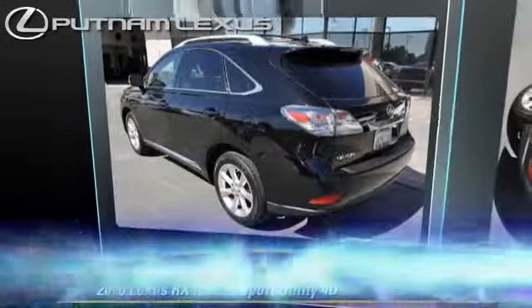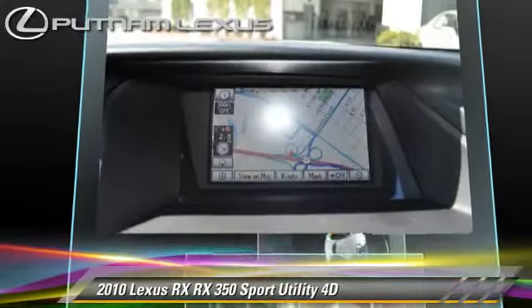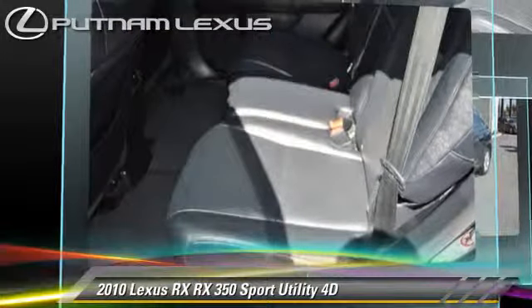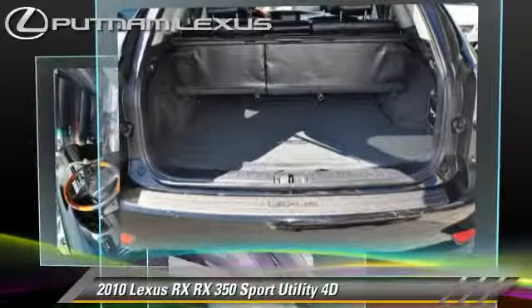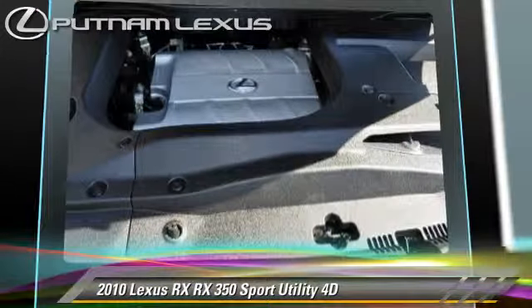The 2010 Lexus RX350, powered by a 3.5-liter V6 engine, with a 6-speed automatic transmission with overdrive. This all-wheel-drive sport utility vehicle, with fewer than 55,000 miles on the odometer, gets up to 24 miles per gallon. This Lexus features parking sensors,